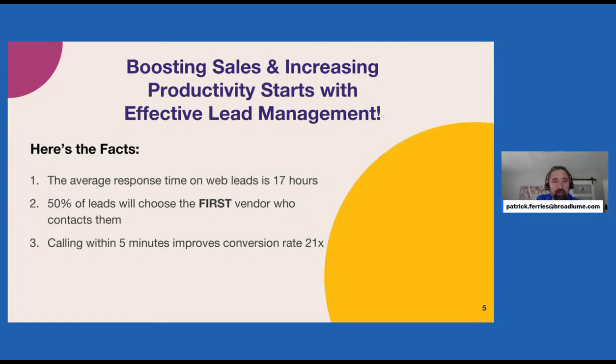When your client fills out a web form and you get that lead, they want a response right away. They're interested in flooring at that moment, and they might not be interested two hours from now — they'll be busy. I couldn't urge you enough to just drop what you're doing and contact that lead immediately. It makes a huge difference. Calling within five minutes improves conversion rate 21 times.